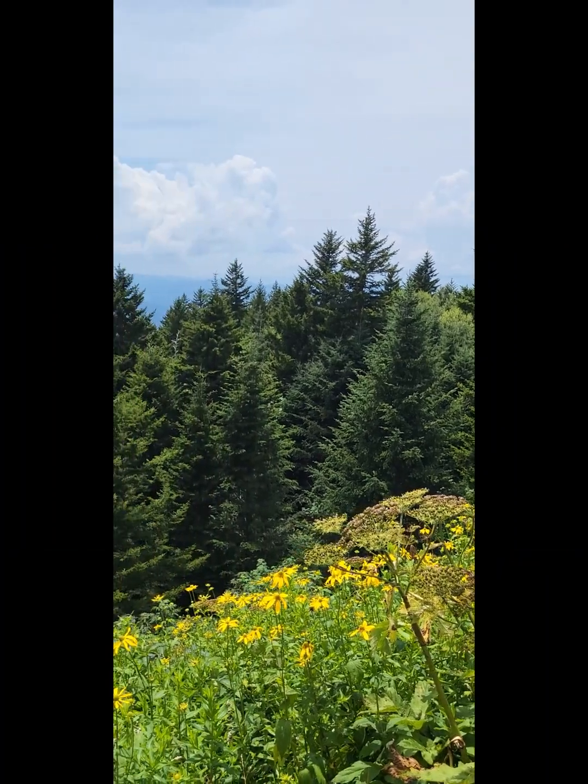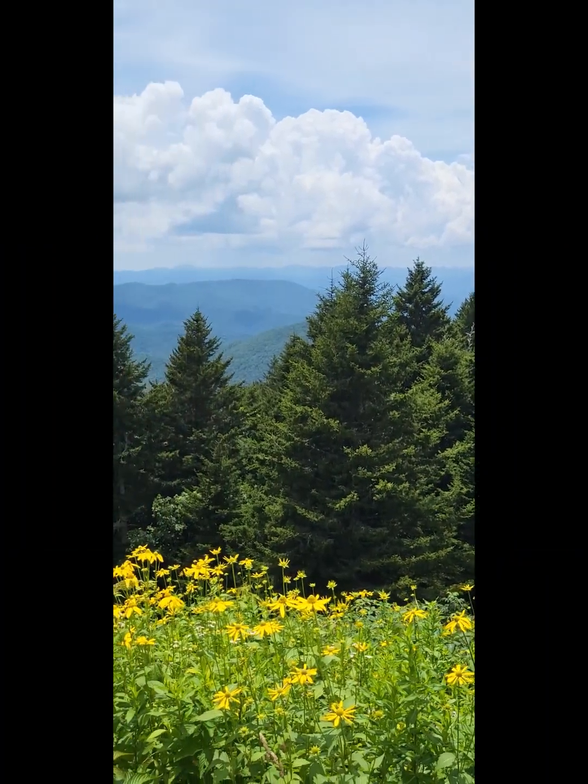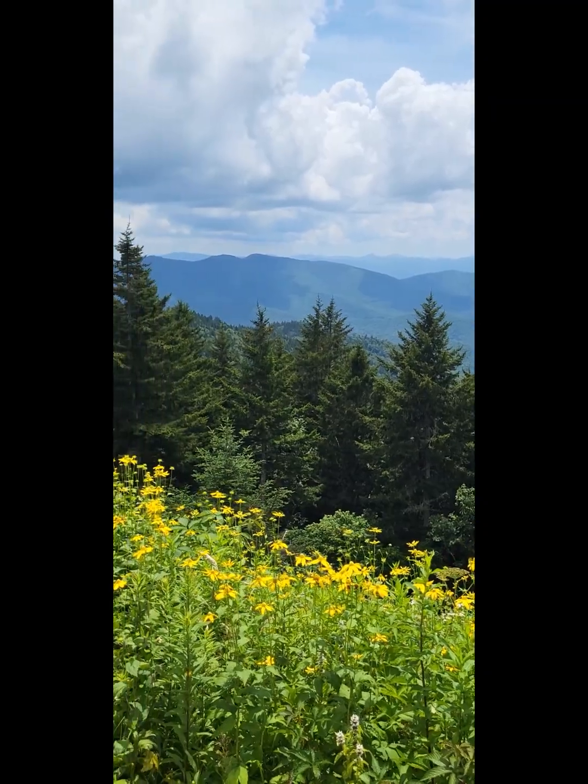We're at the highest point on the Blue Ridge Parkway — 6,000 feet.